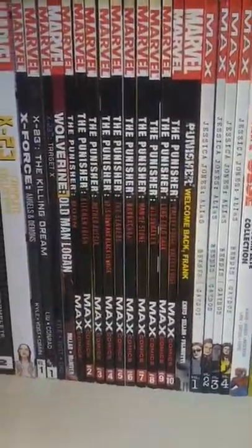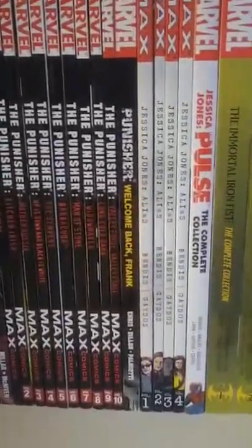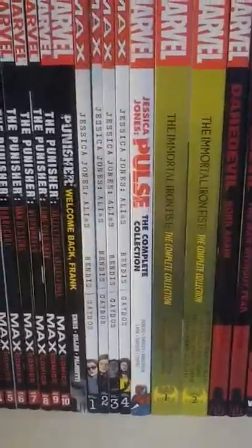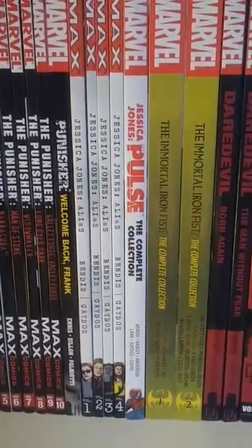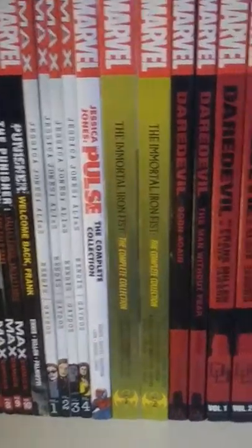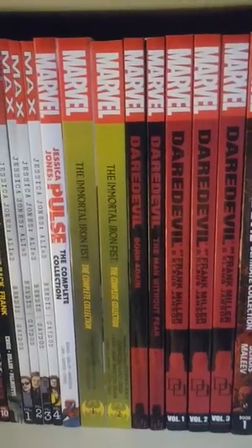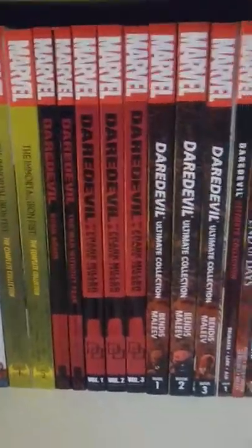Here's the Garth Ennis Punisher run Volume 1 through 10, Punisher Welcome Back Frank. Jessica Jones Volume 1 through 4, then Jessica Jones Pulse — more Brian Michael Bendis stuff. Mortal Iron Fist Volume 1 and 2, and then here's all my Daredevil stuff.